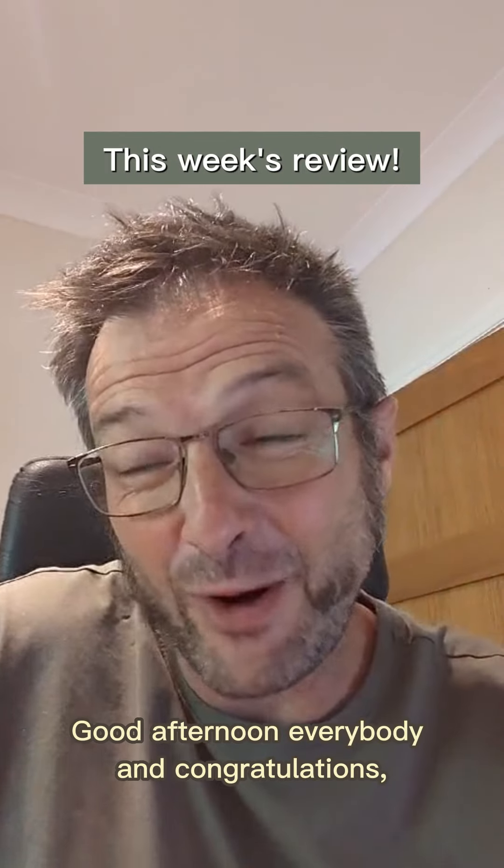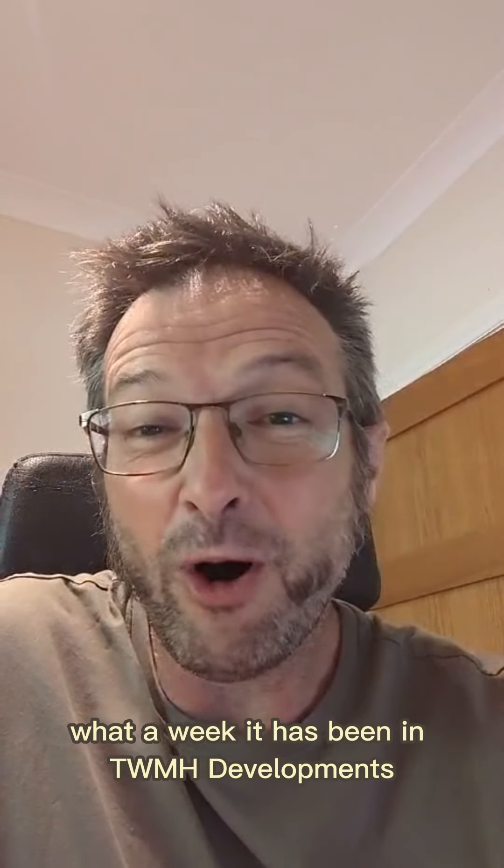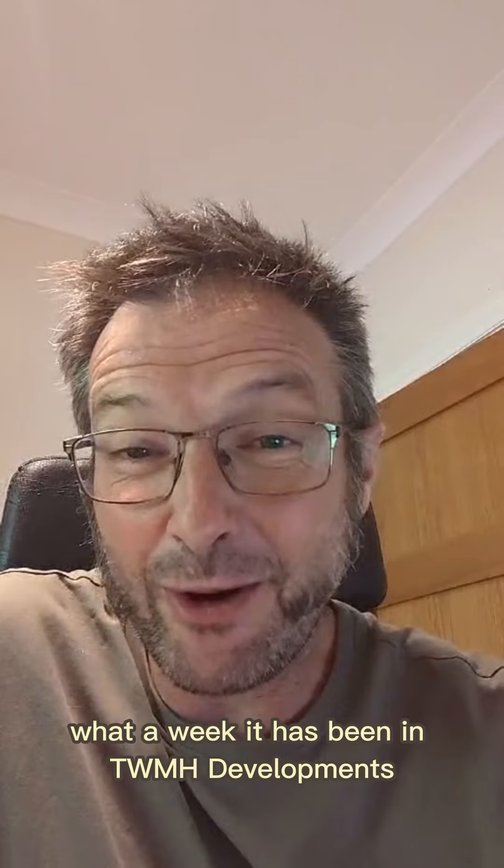Good afternoon everybody, and congratulations. You have made it to Friday. Do I look exhausted? I feel it. What a week it has been in TWMH developments.